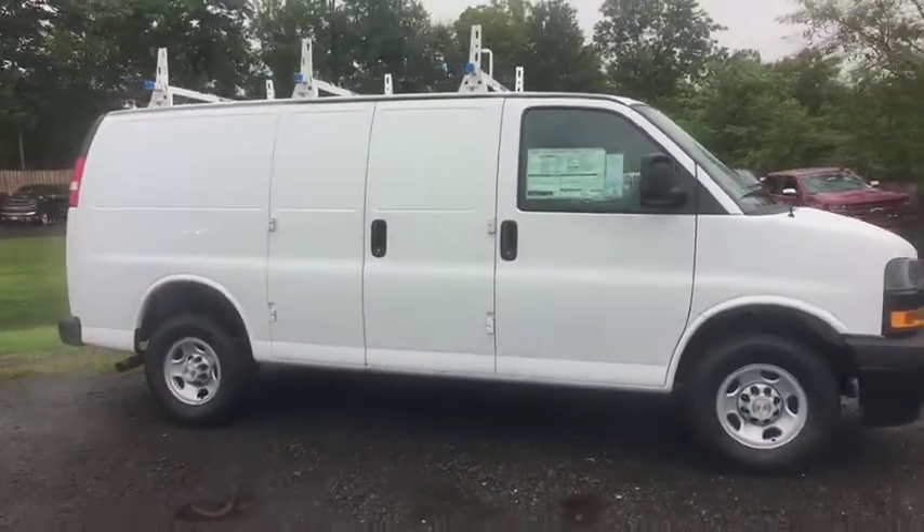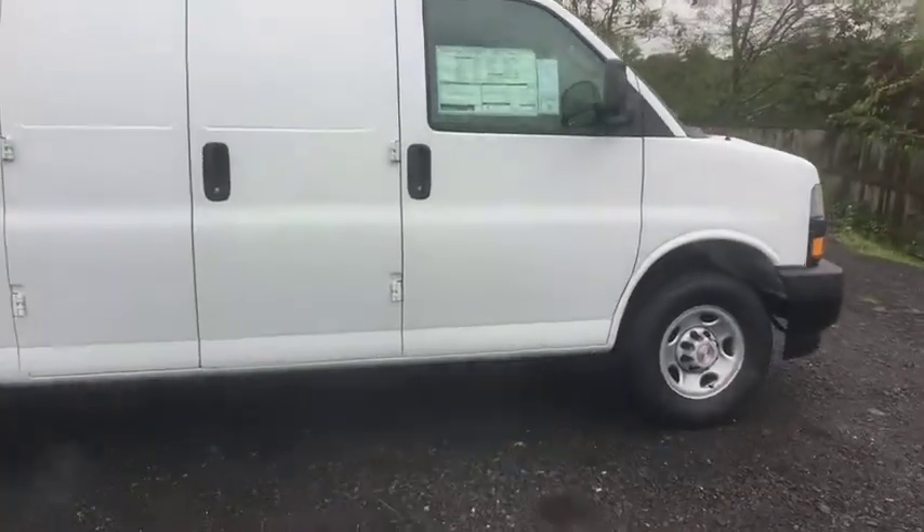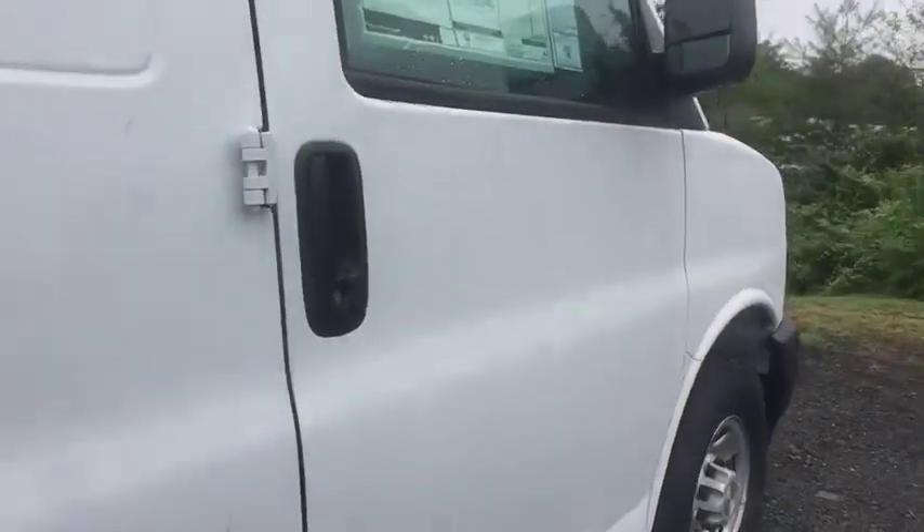Daytime running lamps, rear wheel drive, tire pressure monitoring system. Drive away with a great deal on this vehicle. Call or stop in today.